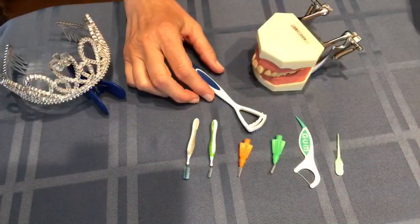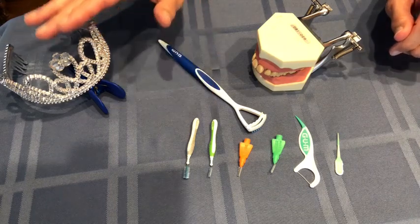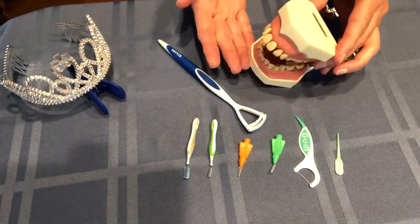Hi, it's Cindy, the self-proclaimed queen of hygiene — dental, that is.